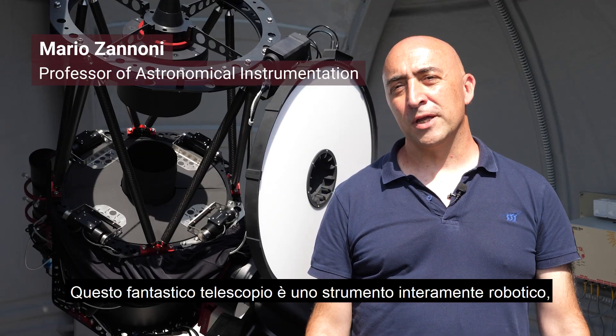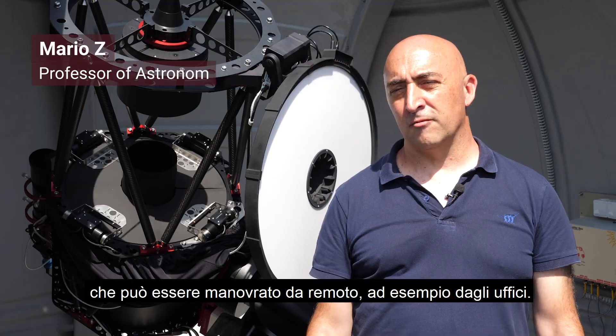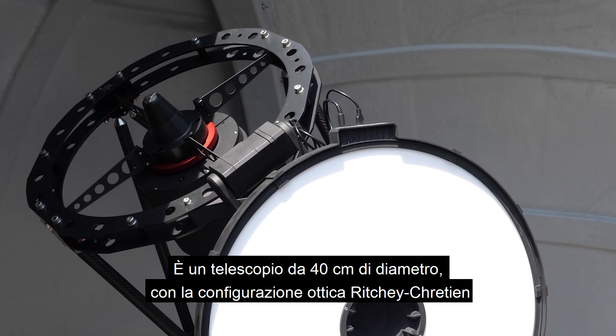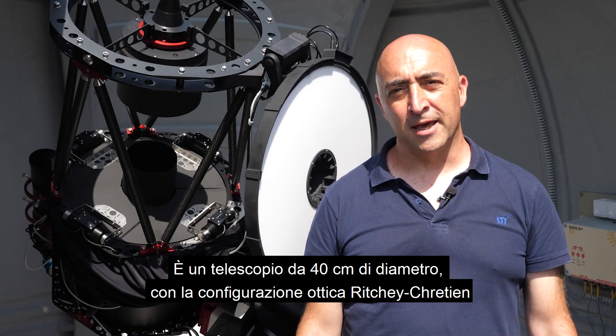This wonderful instrument is a completely robotic telescope which can be operated remotely, for instance from our own offices. It is a 40-centimeter telescope with the optical configuration Ritchey-Chrétien.